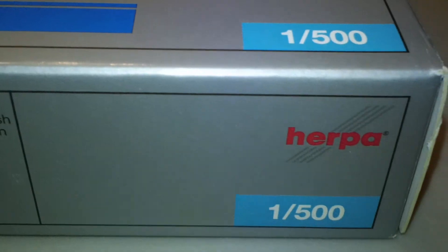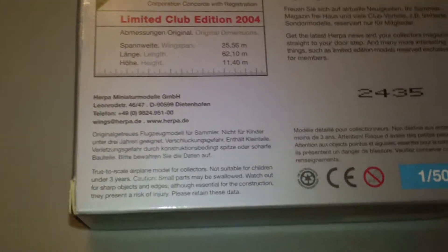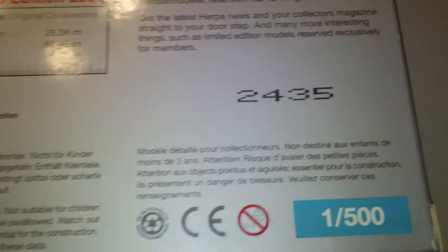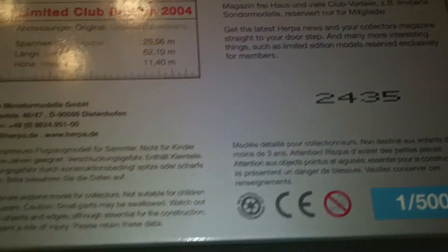This is one of my prized possessions out of my fleet because it is a Concorde, and it's always cool when there's a different type of Concorde instead of buying the same Air France and British Airways one. This one is a limited edition of 2,500 — mine is number 2,435.